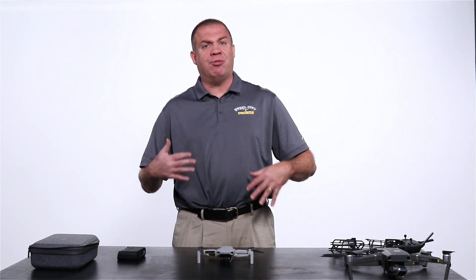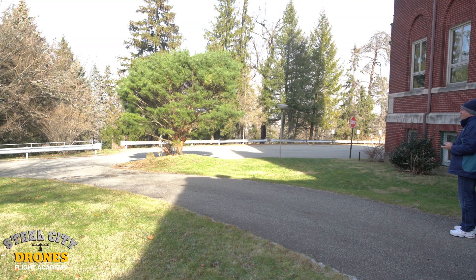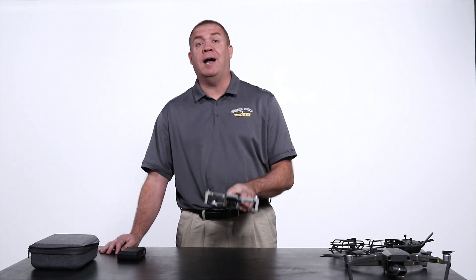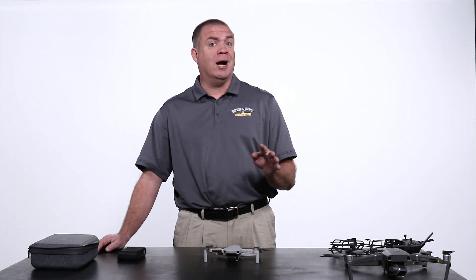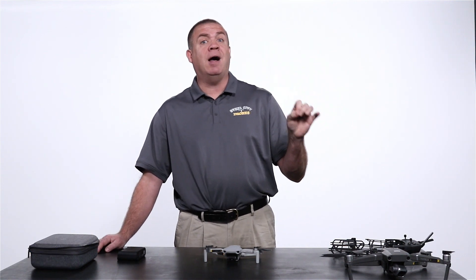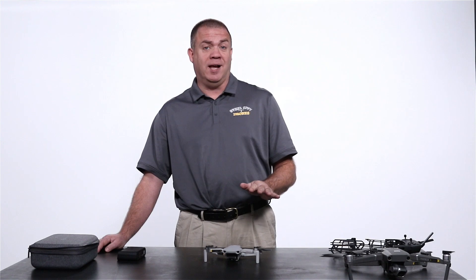Let's talk about flight times. The flight times we experienced were between 20 and 22 minutes. We were flying in Pittsburgh in colder weather, which obviously reduces flight time. In warmer weather — 75 to 80 degrees — we'd probably guess around 24 minutes. This aircraft is advertised at up to 30 minutes, but you're not going to get 30 minutes. Just like every other DJI aircraft, take about 4 to 5 minutes off the advertised time to get more realistic flight times.